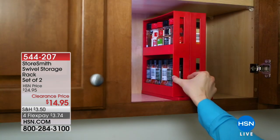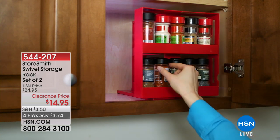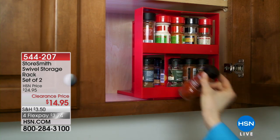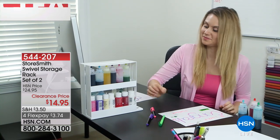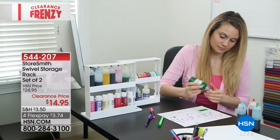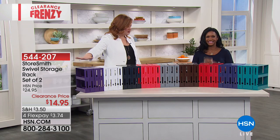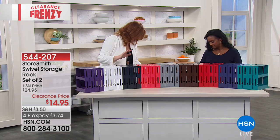We're going to start off with Storesmith. This is our swivel storage rack — it is a set of two. A lot of us need to get organized, a lot of us have smaller things like spices, medications, crafting supplies. How about nail polishes? My nail polishes runneth over and I have them all in this big basket — I can never find the color I need, then I chip a nail trying to find just my cuticle oil. We now have this really cool set that is going to allow you to organize, store, and see everything. Alexandra Baker is joining us — she is our guest expert.